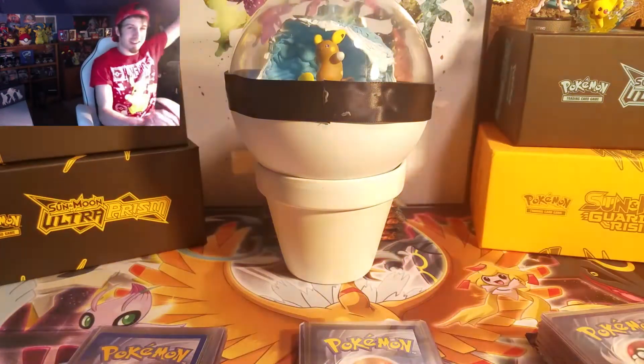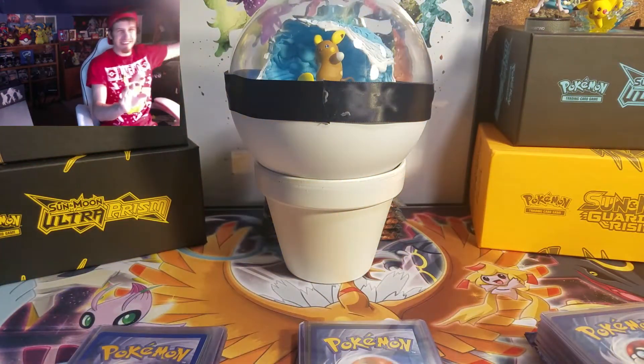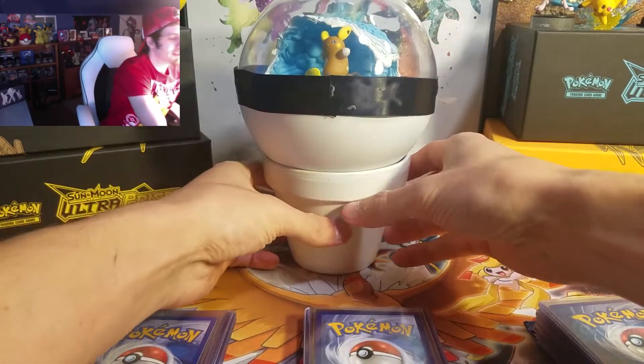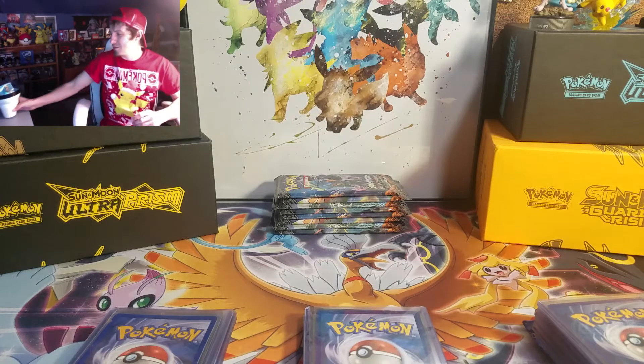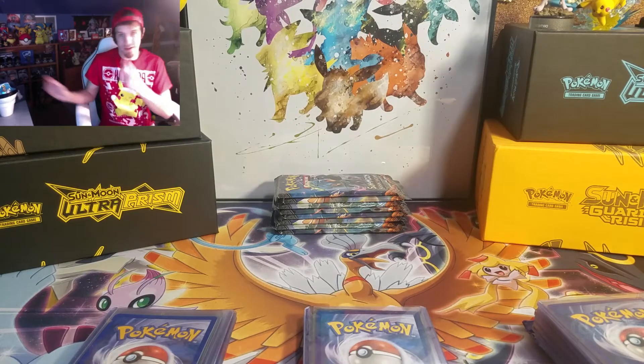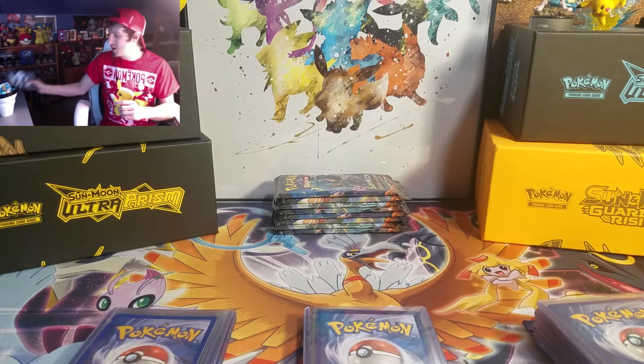I'm going to go ahead and turn the lights back on. Lights are back on — I'm going to move this out of the way. Burning Shadows, guys! We're going to have some burning. I'm going to do a search for the Rainbow Rare Charizard in this video, if you couldn't tell by this Burning Shadows box back here.